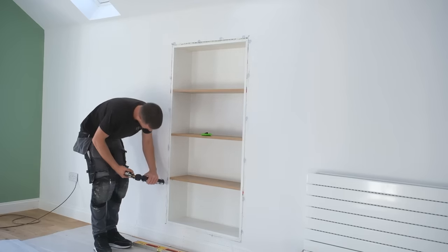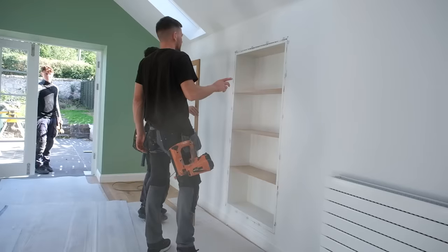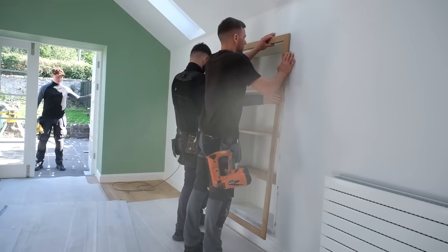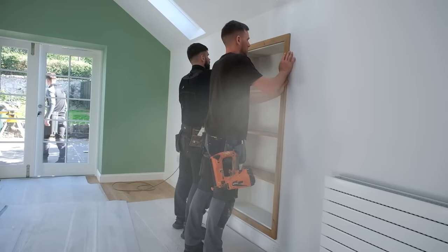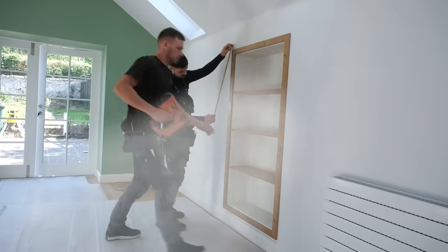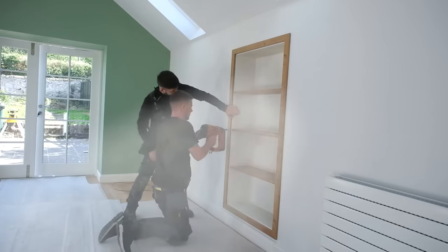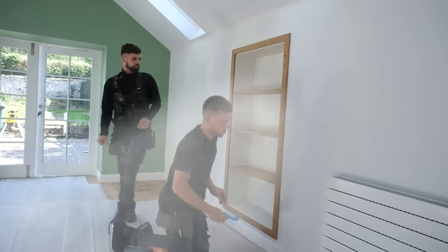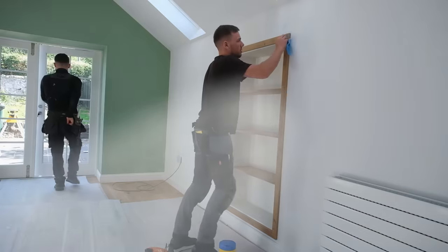The radiators you saw getting put in this video are from Stelrad — it's part of their designer range and I'm really happy with them. You can actually get them in different colours, though I wasn't brave enough to go with that. They come in all sorts of wild colours, so I'd highly recommend them if you're looking for stylish fancy radiators. Very happy with how it's all looking — the bookcase really finishes it off and the oak looks great.